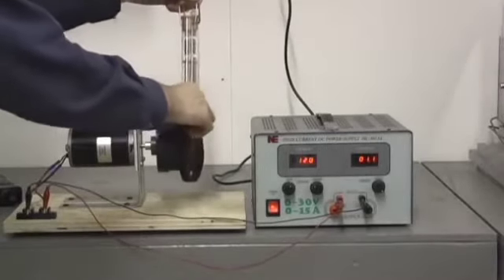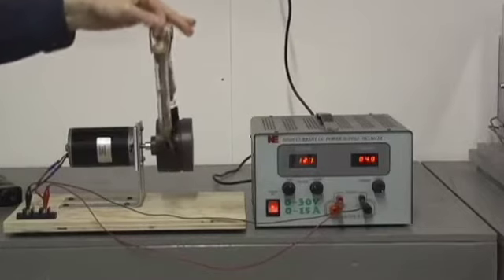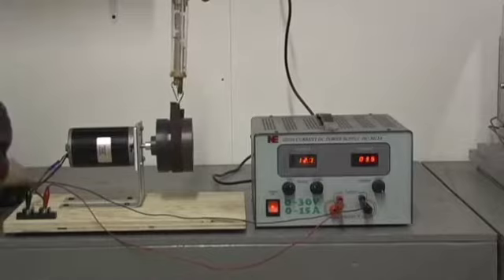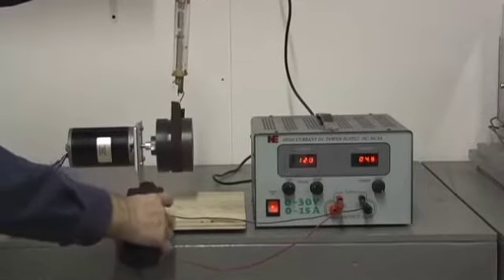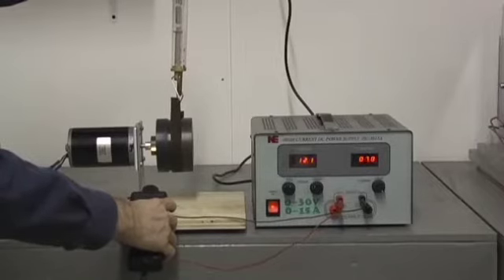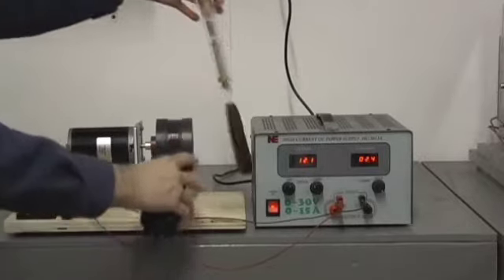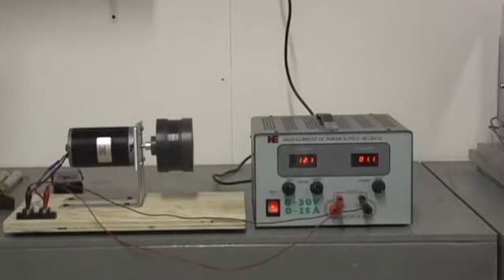We put the strap with the spring scales on, holding them both with one hand, with the tachometer to shine on the wheel. I'm going to bring the current up to seven amps — right like that — and there are my readings: about 1,868 RPM. I have a deflection on the scales of 700 grams. You have to take all four measurements simultaneously and then we can calculate. The strap gets hot quickly so readings must be fast.